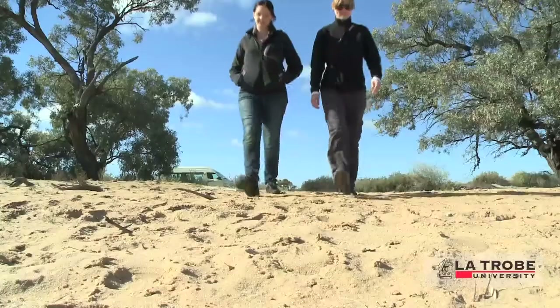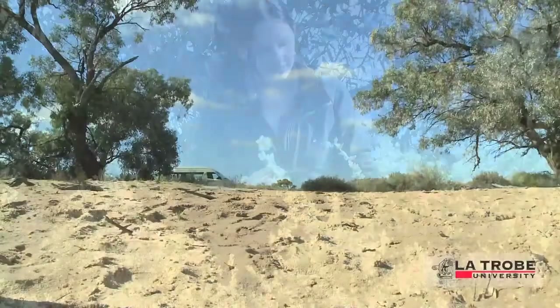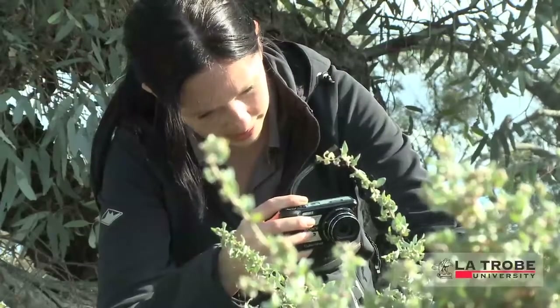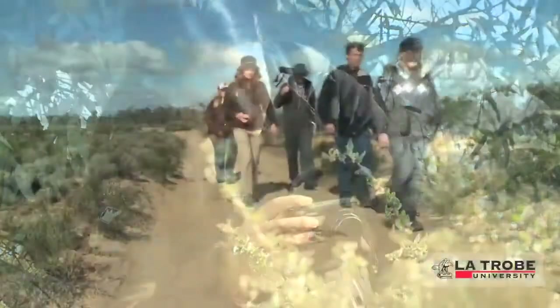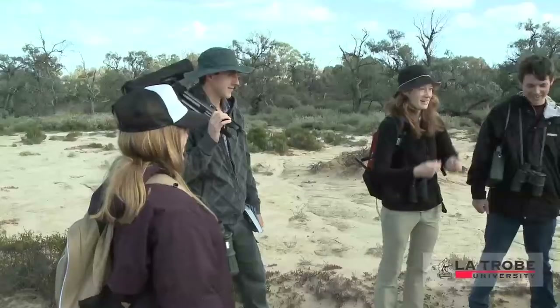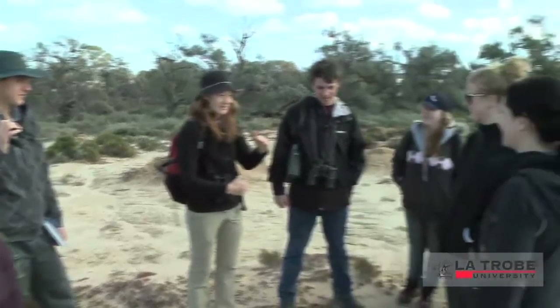The station is also the perfect backdrop where students from La Trobe University's Albury-Wodonga and Melbourne campuses are introduced to the ecology of the Australian arid zone. Arid zone ecology is one of two new field trip-based subjects offered by the Department of Environmental Management and Ecology at La Trobe Albury-Wodonga.